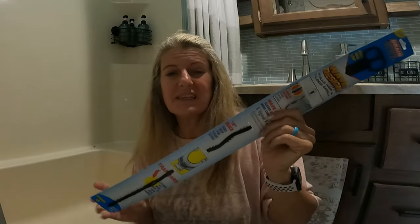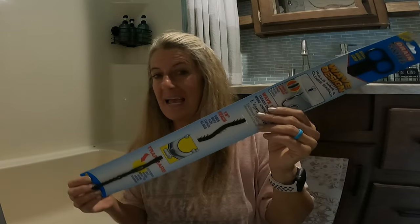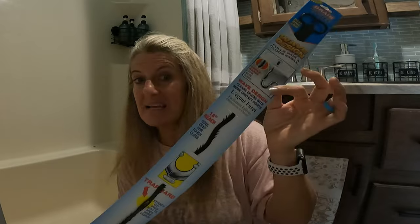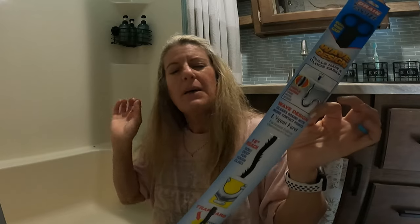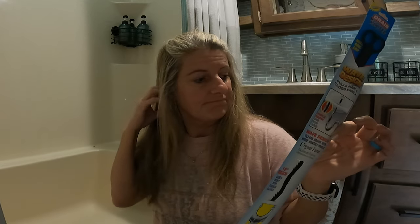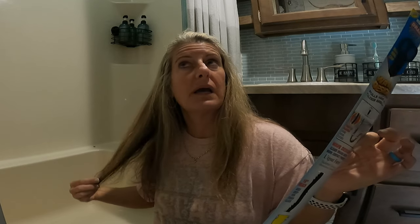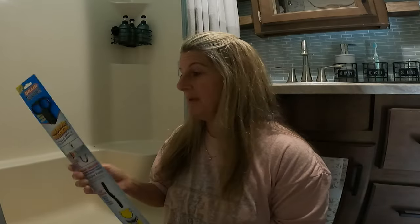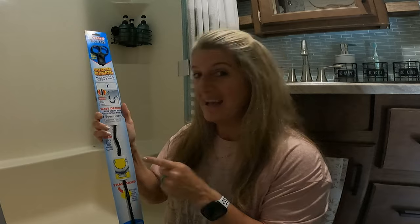When I was in Dollar Tree the other day, I saw that they had this drain tool. We always just use a coat hanger to get clogs out, but this is actually made for that. I wanted to test it on our RV shower because it has gotten to where it drains slower and slower. Someone in our camper has long hair and it falls out a lot. I'm sure we're not the only people with this problem, so when I saw this — I'd heard it was really good — I had to grab it.